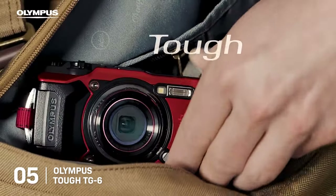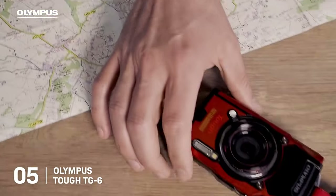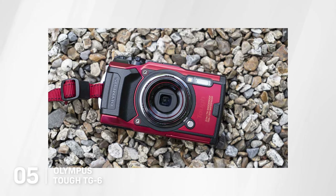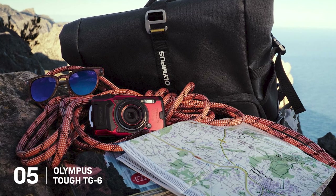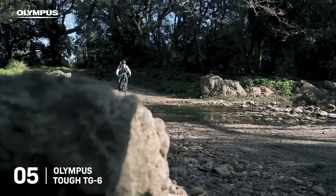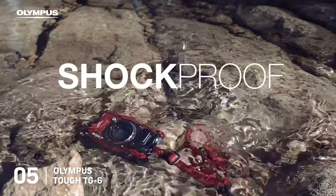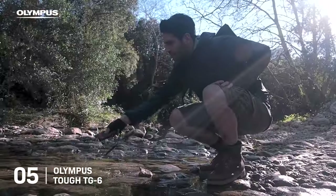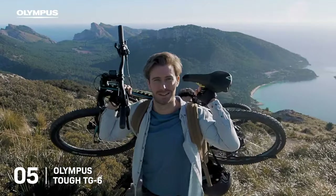5. The Olympus TUF TG6. The Olympus TUF TG6 is a compact, sturdy camera designed with the adventurous traveler in mind. Despite weighing only 253 grams, this camera's resilience sets it apart, enabling it to withstand the most extreme travel conditions. It's waterproof to 15 meters, freeze-proof down to minus 10 degrees Celsius, shock-proof from falls up to 2.1 meters, and even crush-proof up to 100 kilograms of force.